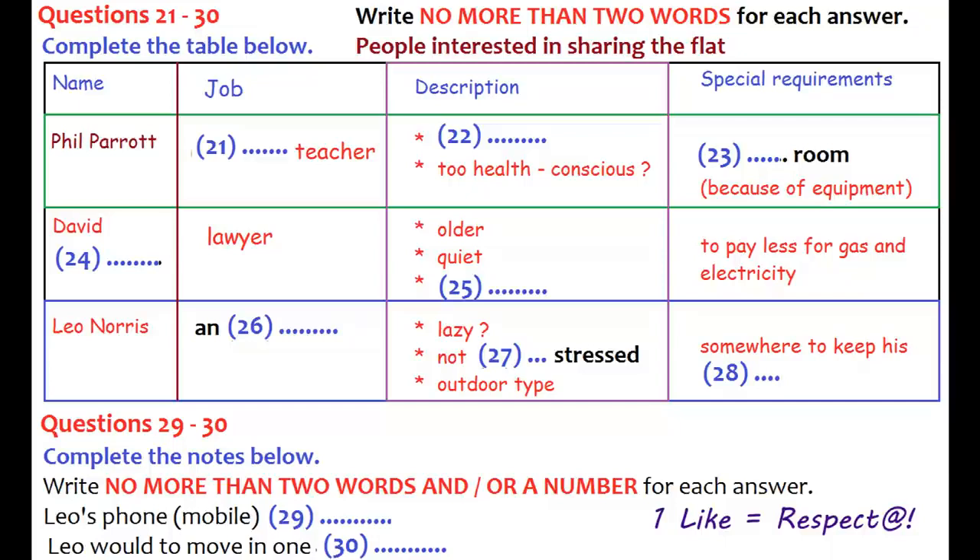Before you hear the rest of the talk, you have some time to look at questions 26 to 30. Now listen and answer questions 26 to 30.